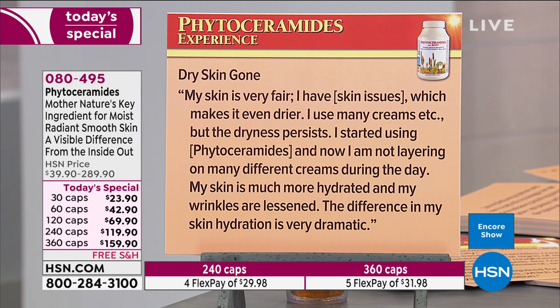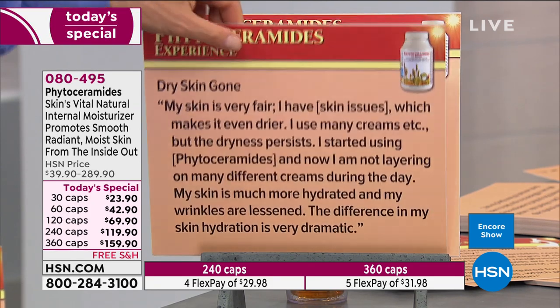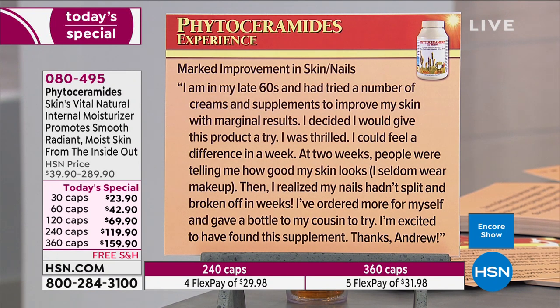Another review: 'My skin is very fair and I have skin issues that make it even drier. I use many creams but the dryness persists. I started using phytoceramides and now I'm not layering on many different creams during the day. My skin is much more hydrated and my wrinkles are lessened — the difference in my skin hydration is very dramatic.' Another: 'I'm in my late 60s, I tried a number of creams and supplements with marginal results. I could feel a difference in a week — at two weeks people were telling me how good my skin looks. I seldom wear makeup. Then I realized my nails hadn't split and broken off in weeks — we get 500 micrograms of biotin in the formula. I ordered more and gave a bottle to my cousin. Thanks, Andrew.'